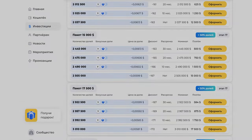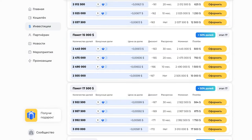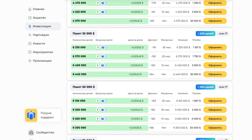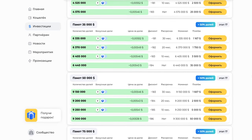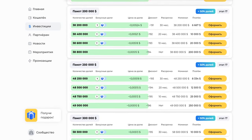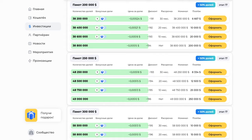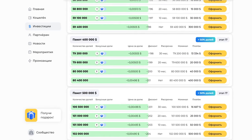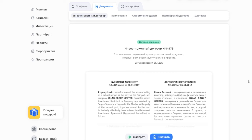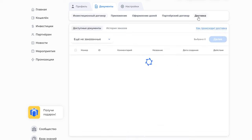New investment packages have appeared in the back office, offering more options for comfortable payment. These include packages of denominations of 35, 75, 400, and 500,000 dollars in installments of 10, 20, and 30 months, as well as packages of former denominations 200,000, 250,000, and 300,000 with a new 30-month installment term. The functionality for ordering investor documents has also been updated and has become more user-friendly; printed versions of documents are equal to electronic ones.